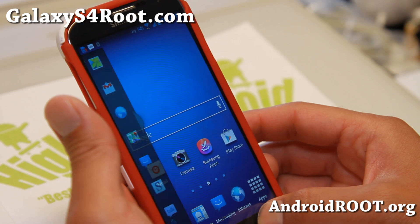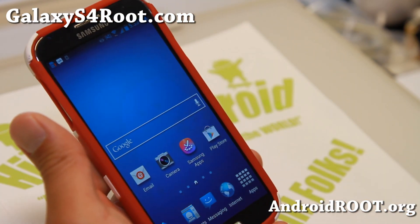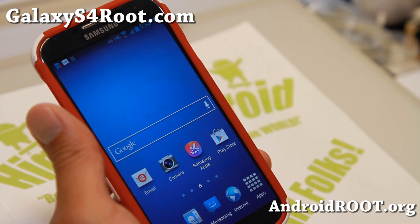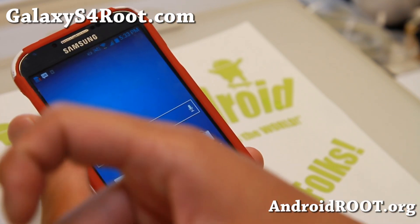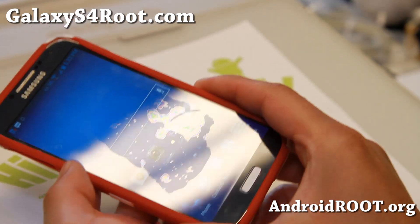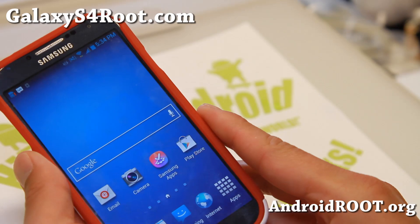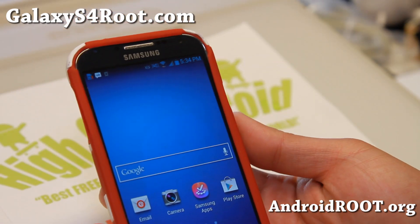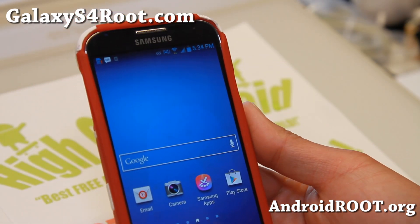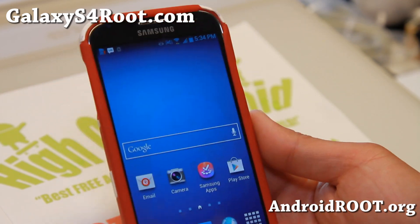If you have a Galaxy S4, any of the Galaxy S4s, don't forget to sign up for my email list at GalaxyS4Root.com. We update you once a week with ROM of the Week tips, hacks and more. If you're on YouTube, please hit that like button and subscribe. Check GalaxyS4Root.com, stay high on Android folks, and I'll see you guys soon.